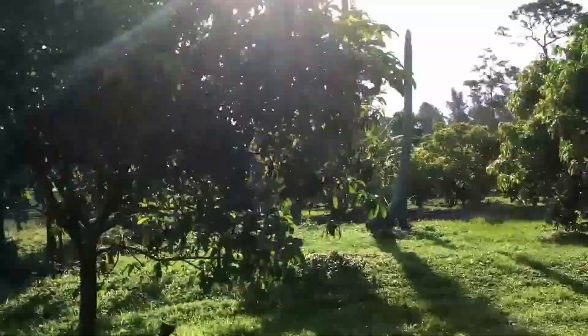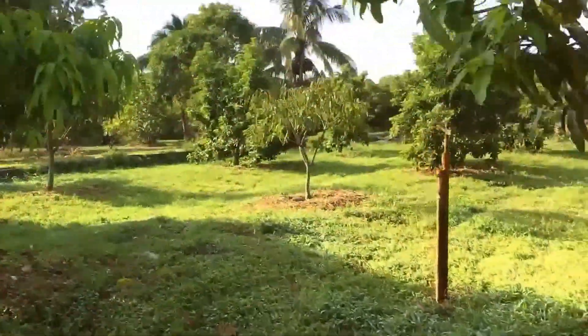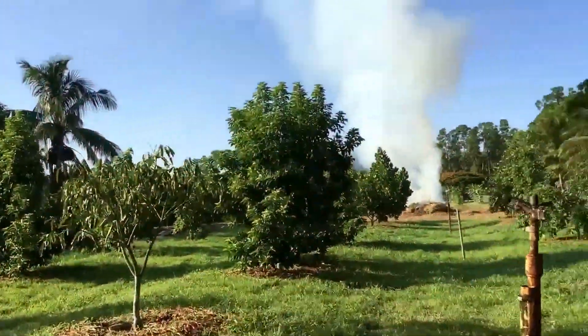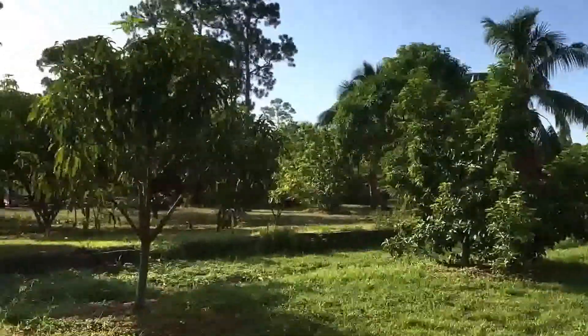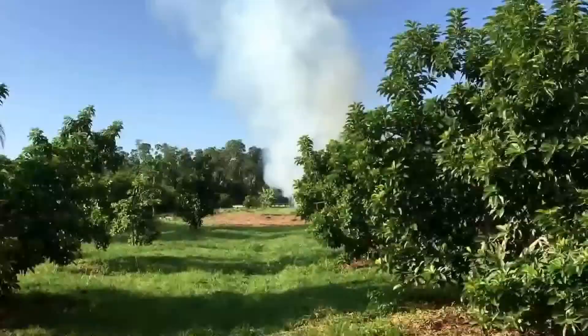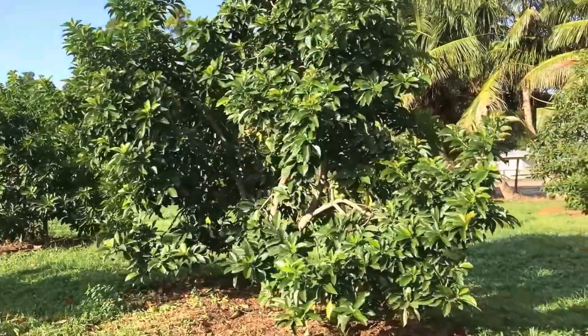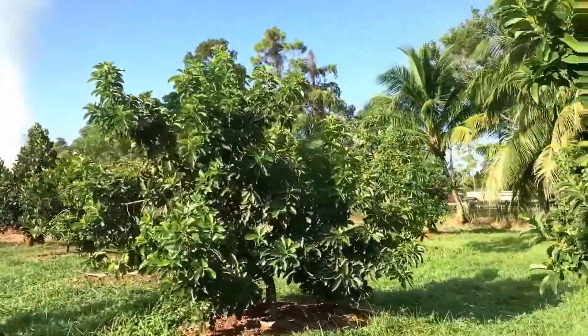So that's Beverly, Valencia Pride, Florigon. It's kind of interesting — the Florigon fruit is lemony and we got a bunch this year, but it never really looked that good. The fruit and the leaves always look like the trees are dry. Then I have three different avocados here: Simmons, Monroe, and Miguel.